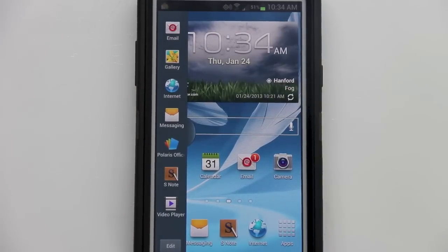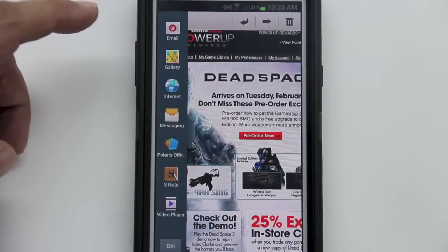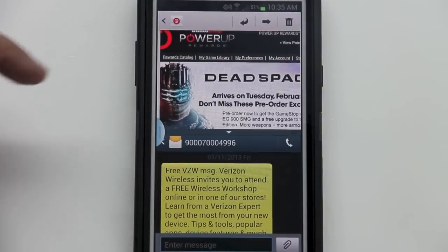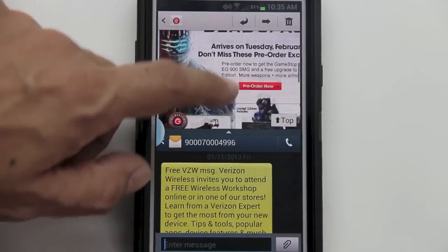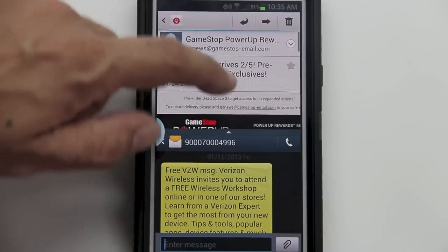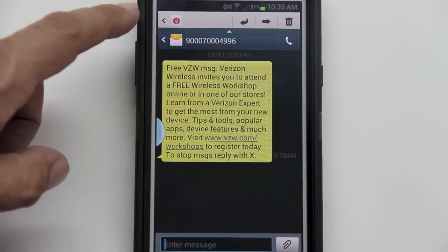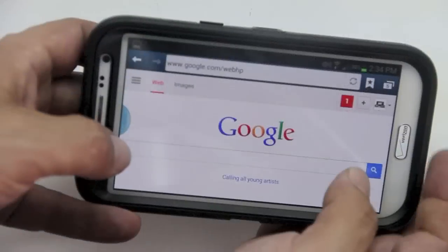Feature number fifteen is Multi-Window, which allows you to pull in another application while viewing a current one. For instance, while viewing an email, I can hold and drag in the messaging app at the bottom, giving me two windows open simultaneously. I can also hit the triangle at the top to bring one window fully open.